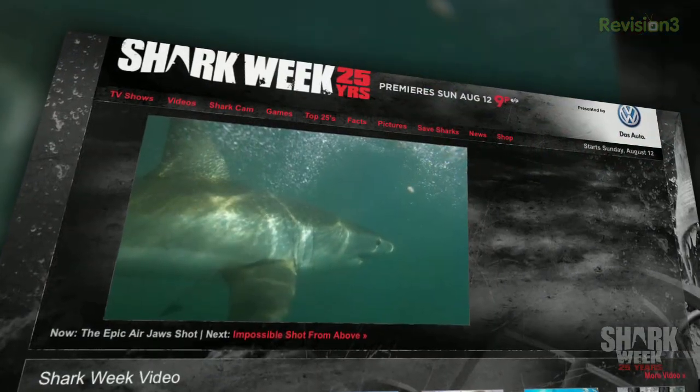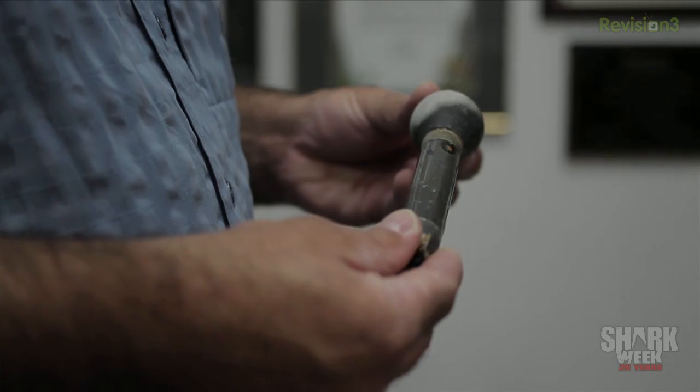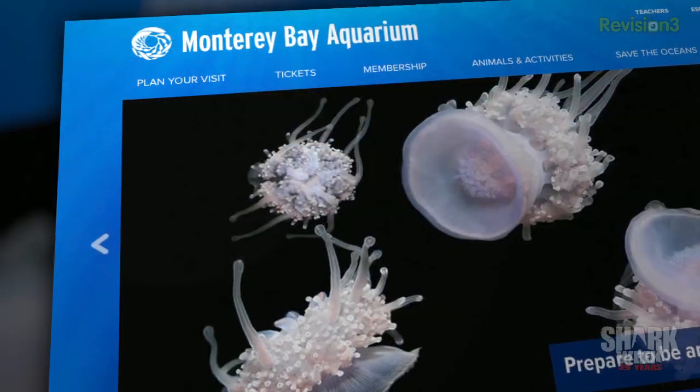In honor of Discovery's 25th anniversary of Shark Week, Techzilla went in search of the tech of sharks. Sharks inherently are not extremely technical — they are animals. But the tracking of white sharks involves an incredible amount of tech, like data-sensing pop-up tags that communicate via satellite, and autonomous ocean-going robots called Wave Gliders. We sent Patrick down to White Shark Research Central in Monterey, California, to talk to scientists at the Hopkins Marine Station and the Monterey Bay Aquarium.